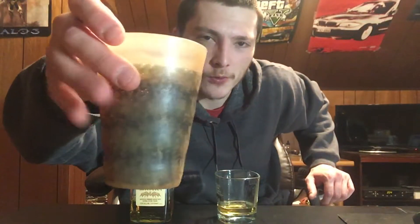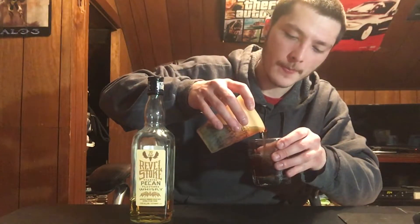Now I'm going to mix it. I have Dr. Thunder already poured into a little cup and I'm just going to mix it into my whiskey glass — two-thirds Dr. Thunder, one-third whiskey. I've actually had this with Coca-Cola before but I've never had it with Dr. Thunder.